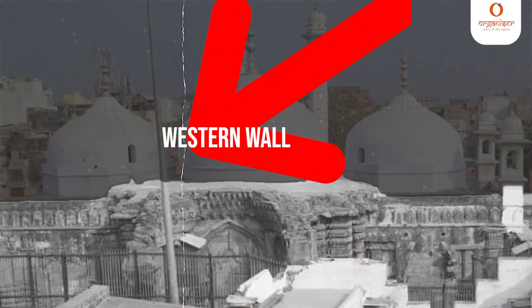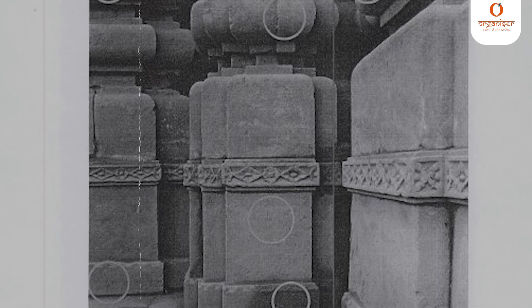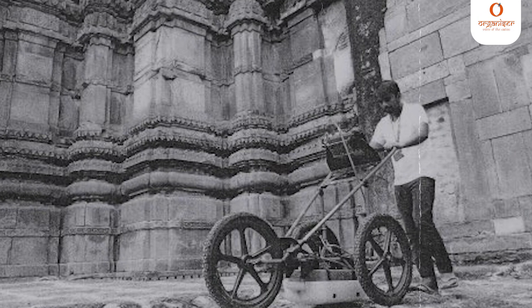ASI has mentioned that in the 17th century, part of the pre-existing structure was modified and reused in the existing structure. For the enlargement of the mosque and constructing the sahan and pillared veranda, parts of the pre-existing temple such as pillars and plasters were used with little modification as per the requirement of the changed use. The western wall, made of stones and decorated with mouldings, is the remaining part of an earlier Hindu temple. ASI also found that pillars with a square section having a lotus medallion in the center and flower bud chains on the corners were part of the pre-existing Hindu temple.